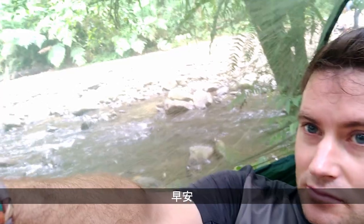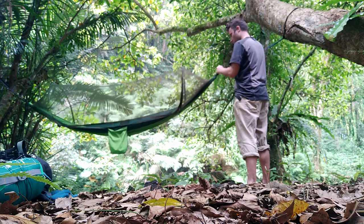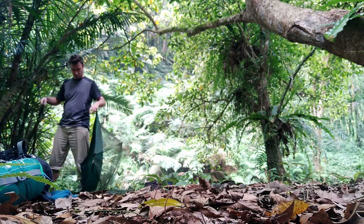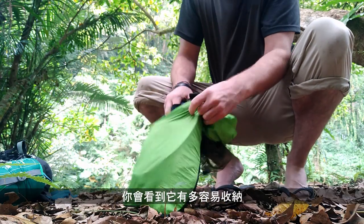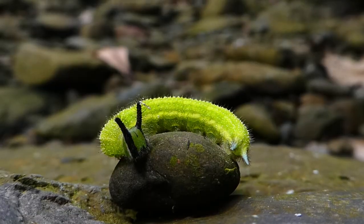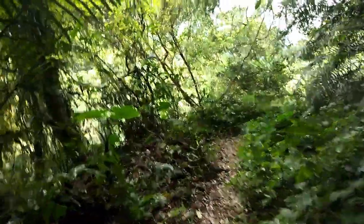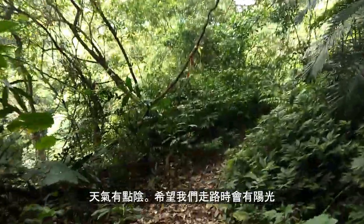Good morning. As it was with setting up the hammock, taking it down is just as easy and straightforward. And you can see just how small and compact it packs up. Well, time to walk back out. It's a little overcast this morning — hopefully we'll get some sunshine before we get to the end of the trail.